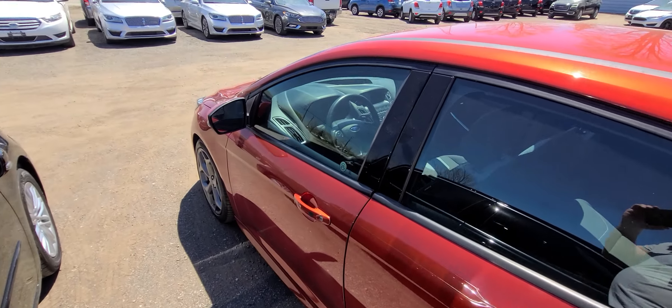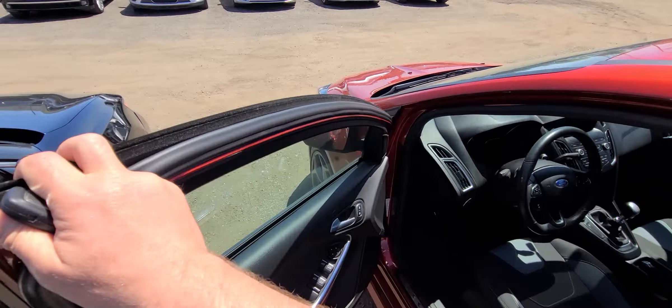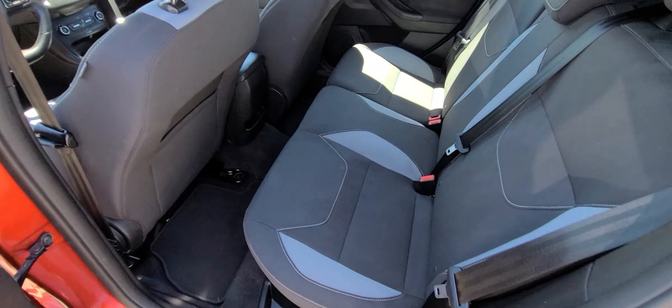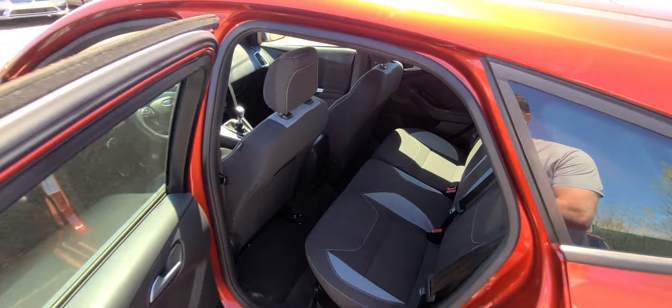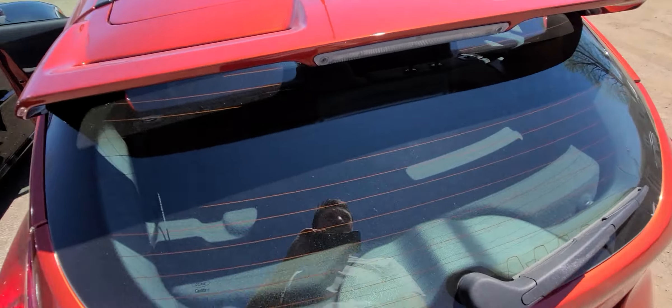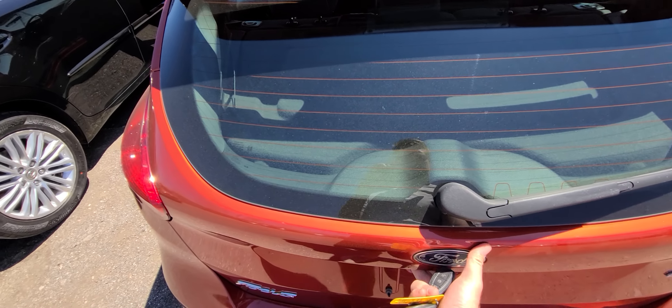We buy so many Fords that our local Ford dealer gives us a discount that pretty much comes out to the same price as aftermarket. Inside is spotless — non-smoker, no pet hairs, nothing like that. The vehicle is truly in showroom condition inside and out.